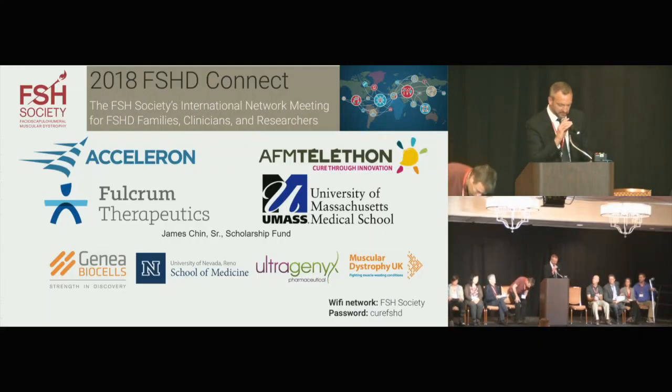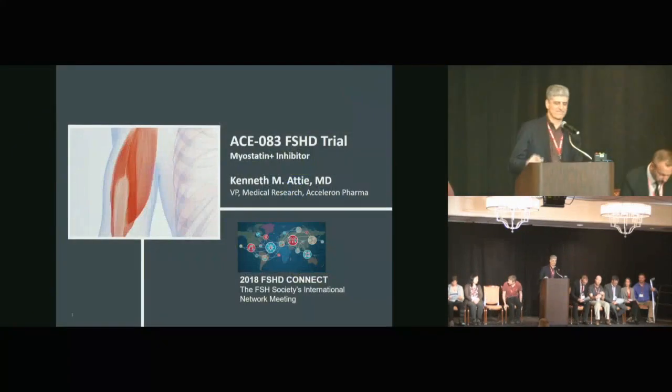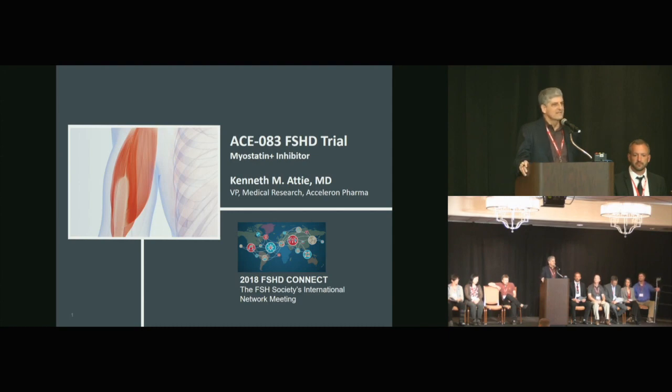Our next speaker is Ken Addy from Acceleron, who will be talking about myostatin inhibition. Hi all, and thanks for the invitation to speak with you. I'm going to speak to you today about the preliminary results from a phase 2 trial of a novel therapeutic in patients with FSHD. That's a sentence you don't hear at this meeting too often, but hopefully that's going to change.